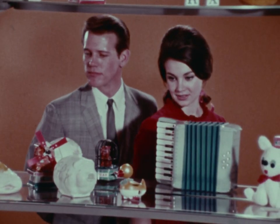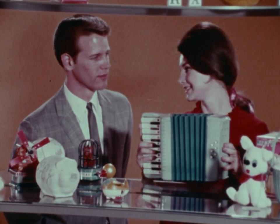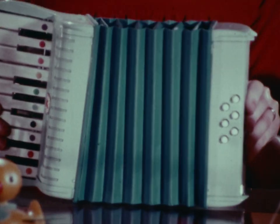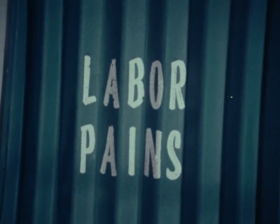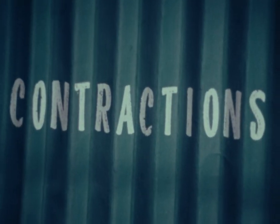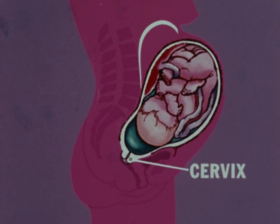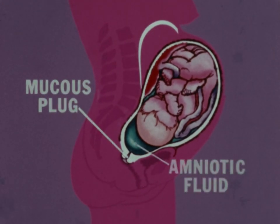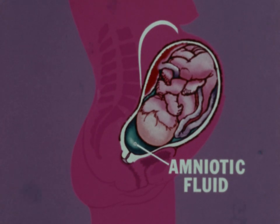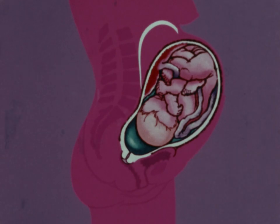The word labor is also used to describe the work of your uterine muscles as they contract during the birth process. Some call these contractions labor pains, and vice versa. Throughout pregnancy, your uterus or womb has served to contain your growing baby. The lower portion or cervix has been sealed with a mucus plug, and inside the sack of amniotic fluid has cushioned your baby, while your placenta and umbilical cord have nourished it.